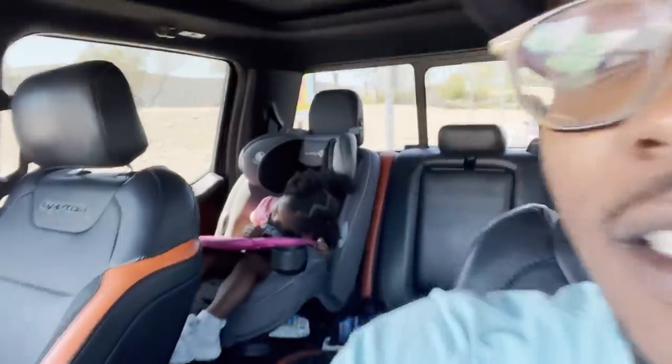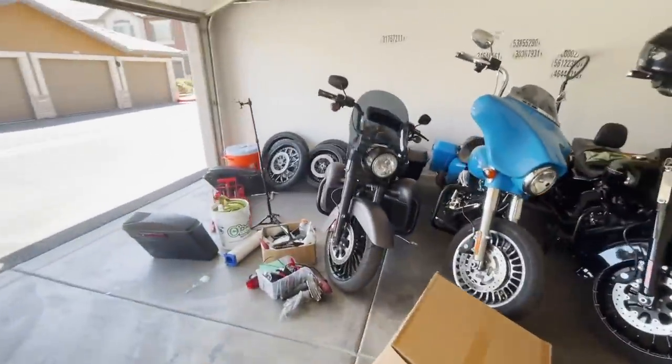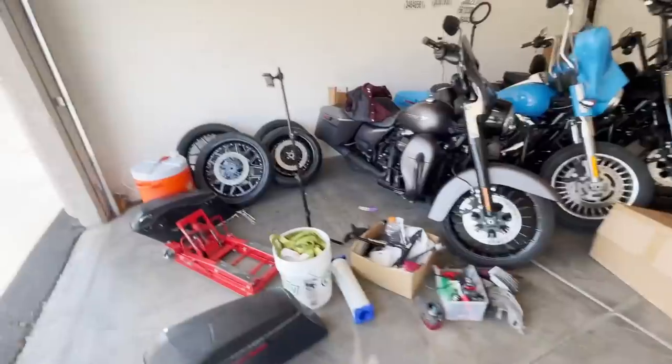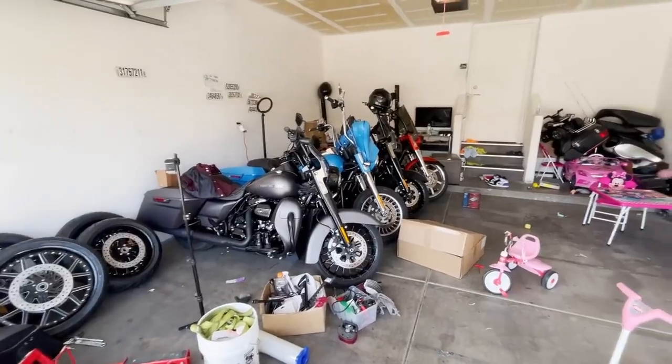Later on in the day - we just got done shipping some more orders out. It's like school - you can't go outside until you finish your homework, so that's basically our homework. Now it's time to go back to the garage and mount these things up. I can't wait to see what these bikes look like with these wheels on. We finally made it to the garage but it's a mess - gotta clean this thing up real quick.